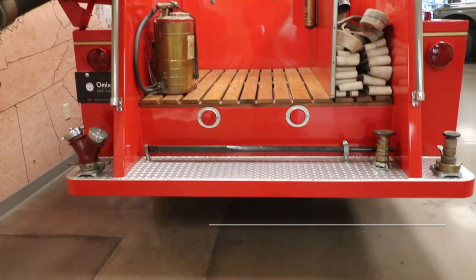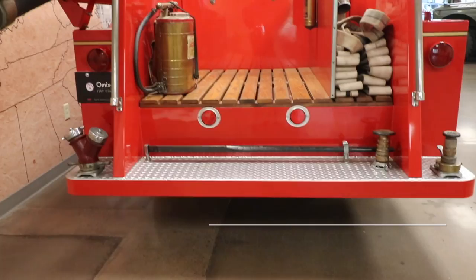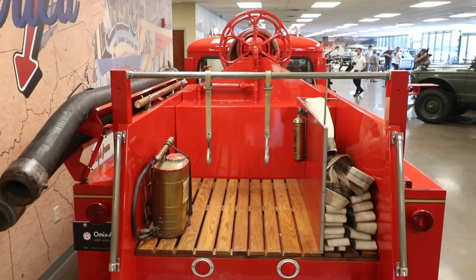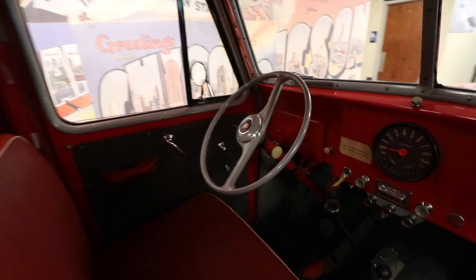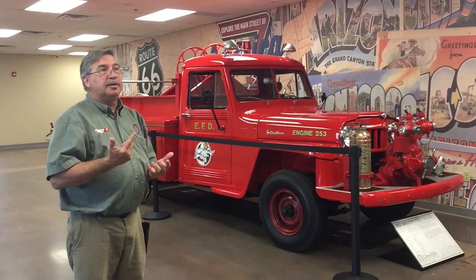This is a 1957 Willys fire engine owned by PPG — Pittsburgh Plate Glass. It has 5,800 and some original miles on it. It was the plant fire truck. Every Friday they'd fire it up, drive it around the plant twice, then shut it off — just so that if there were a fire, it would run. It never left the plant, so from 1957 to 1992, all it did was drive around the building.